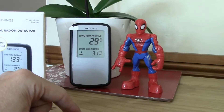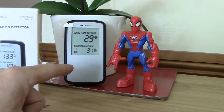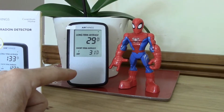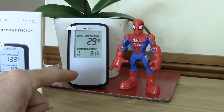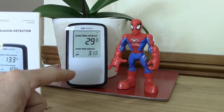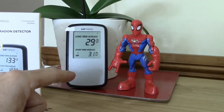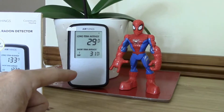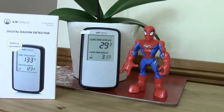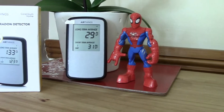Looking at the recommendations — this is the UK, this is the South West. In America it's 148 Bq/m³ or less. The Atomic Energy Agency of the United Nations recommends less than 200 Bq/m³. And the UK's Public Health England also recommends less than 200 Bq/m³. So those are the figures and these are the facts.